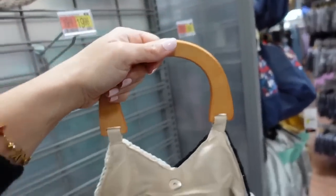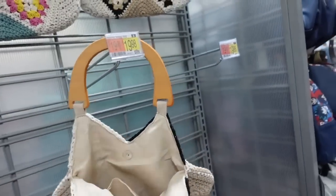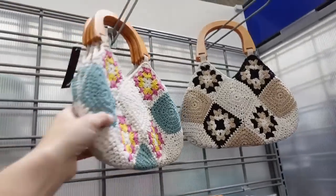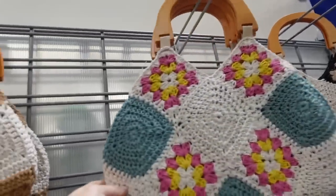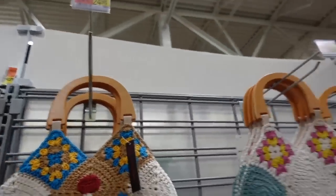Crochet bags with a wood handle and a roomy inside — one has a little beginning detail, another has a little flower, and one has a mushroom. They're $24.98.